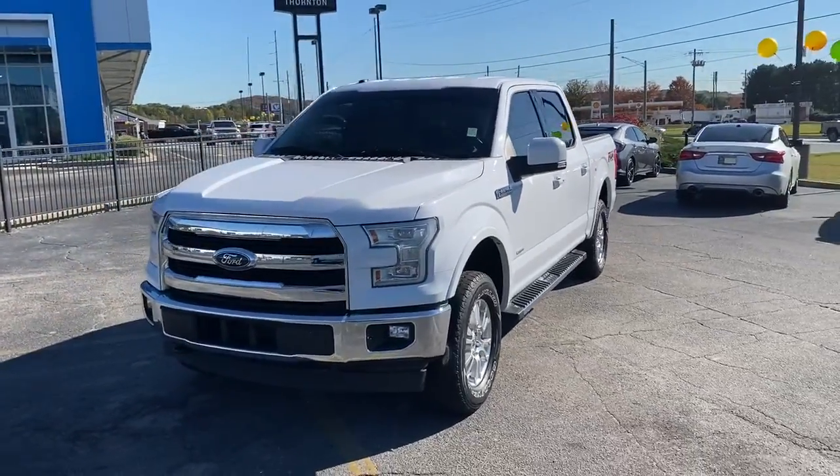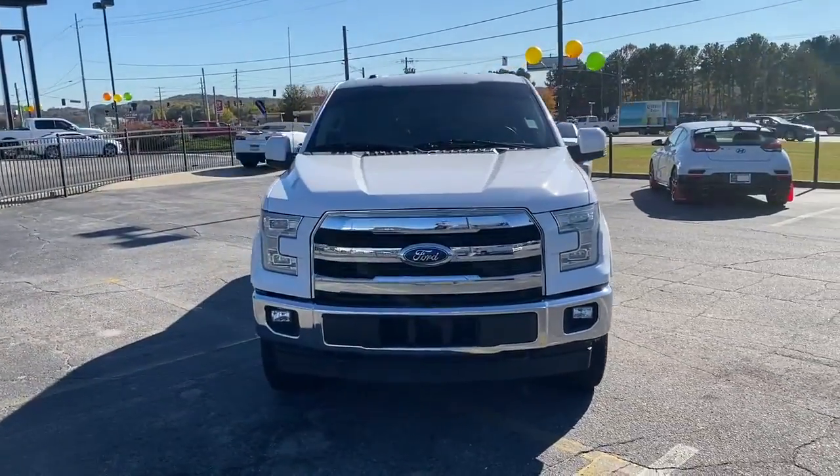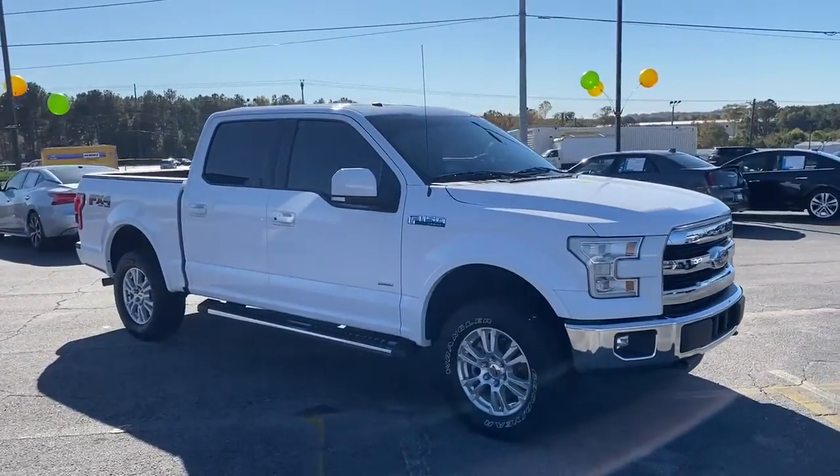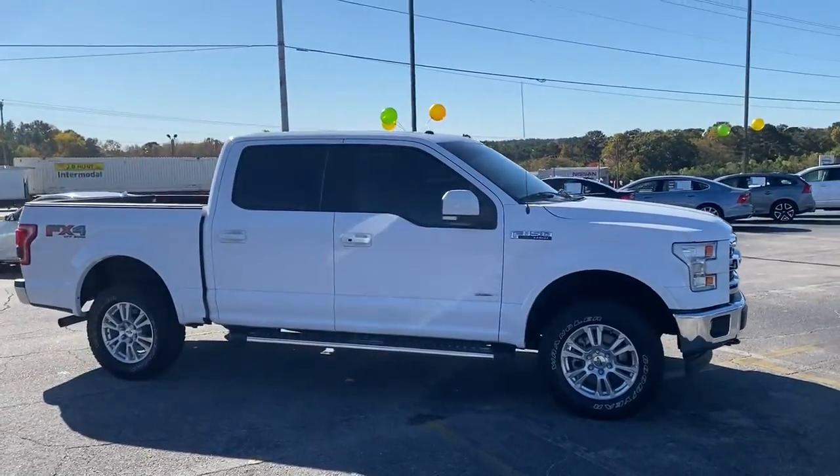Check out this 2017 Ford F-150. Enjoy a new level of ease and confidence whether at work or play when you're in this F-150.